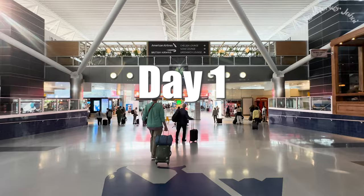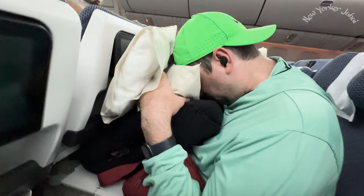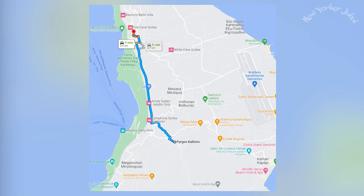Day 1. So you just landed in Santorini. If you are coming from the US or Canada, you are probably feeling jet-lagged. If you are coming from the UK, lucky you. First things first, let's check into our hotel. I'll talk more about logistics of where to stay and how to get around in another video. For now, we stayed in a village called Pyrgos — it turned out to be the best neighborhood to stay in. It's just a 10-minute drive from the airport and from Fira, which is the capital of Santorini.